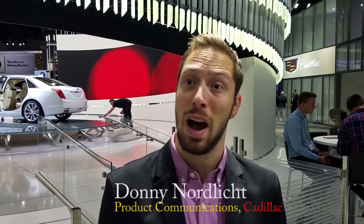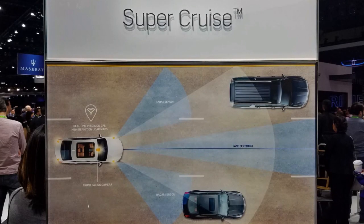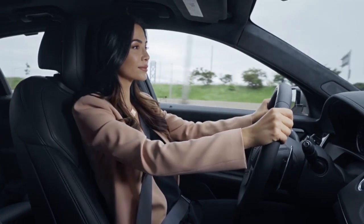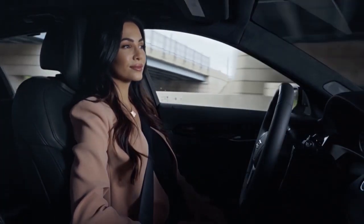We're very proud of Super Cruise. It's the first truly hands-free system for the highway. We combine full-range speed adaptive cruise control with lane centering while you're on a divided limited-access freeway, so that as long as you're paying attention to the road, you can take your hands off the wheel. And we're verifying you're paying attention to the road using sensor technology watching the driver.